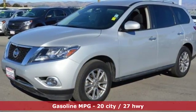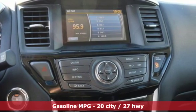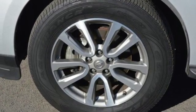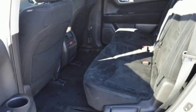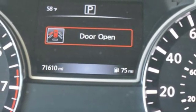And get ready for an impressive combination of features: auxiliary audio input, wireless phone connectivity, dual zone climate control, rear parking sensors, push button start, leather steering wheel, V6 engine, aluminum wheels, gas pressurized shocks, and remote engine start.